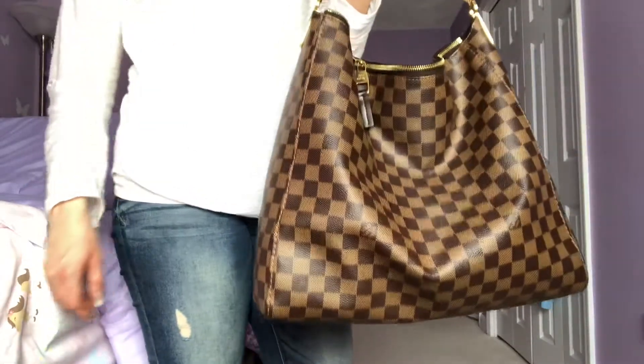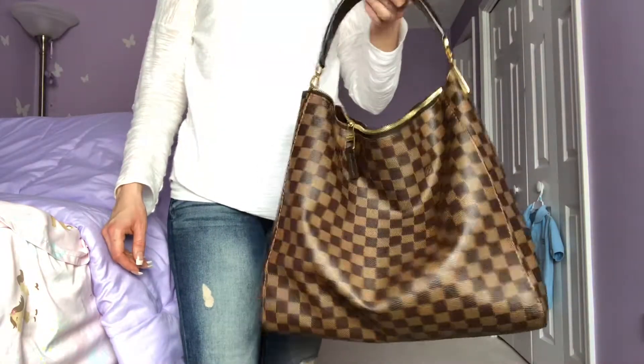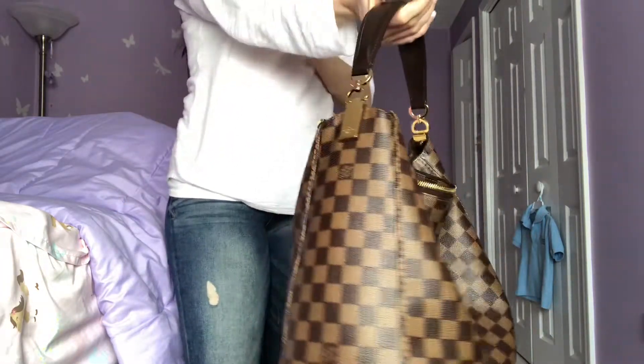Hey everyone! Just doing a really quick video showing you the Portobello GM that I am currently selling. It's in really great condition and it comes with the receipt. It is pre-loved but it's in great condition. So let me show you some details.